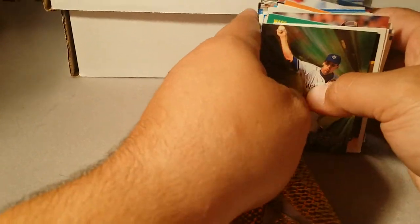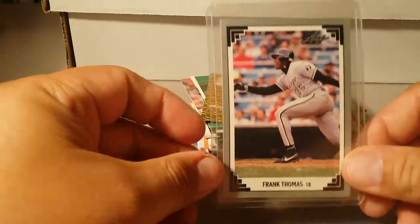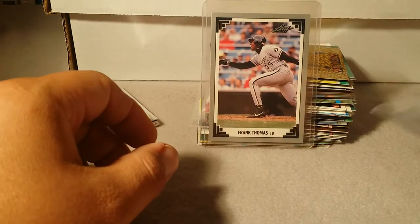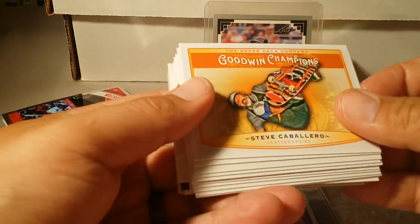That's about five bucks worth of cards — a big old pile of stars and Hall of Famers at five cents apiece. And then a couple of placeholders with the Big Hurt Frank Thomas card. Just that card alone — got my Mookie too. So then I had a little bit of extra cash and decided I'd open up some of this new Goodwin Champions.